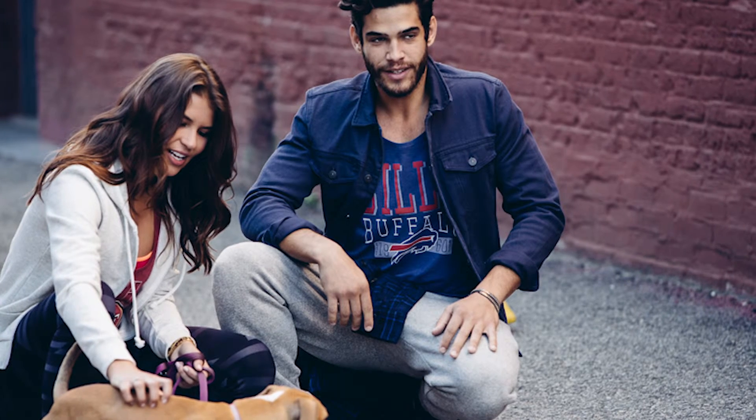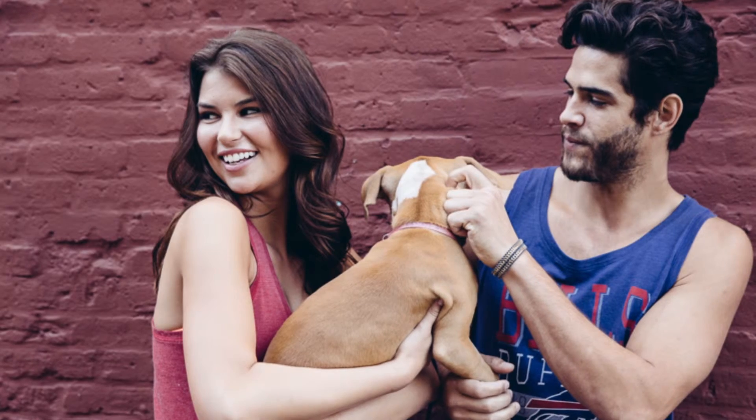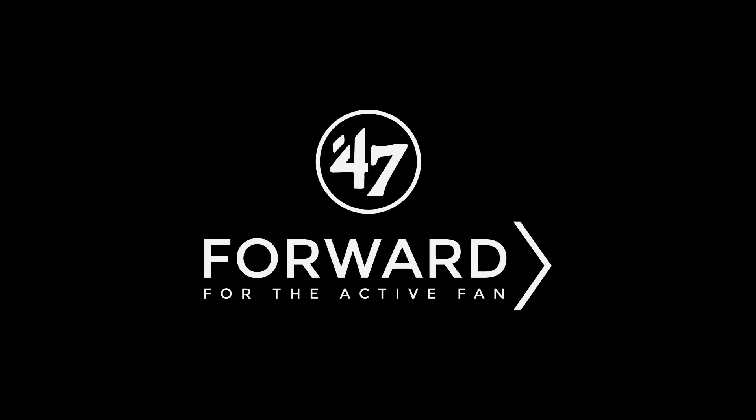A lifestyle fit combined with a soft cotton blend fabric, 47 Forward will provide the best fit, feel and function for the active fan.